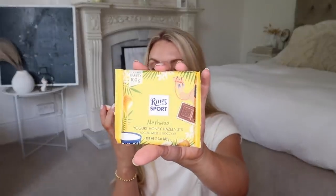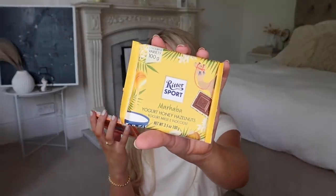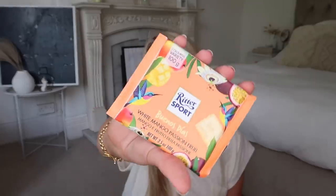A couple of Ritter Sport chocolates — you guys know I'm obsessed. They always remind me of duty free. I picked up a couple of new flavours I've never seen before: yogurt honey hazelnuts, and white mango passion fruit — that one sounds right up my street. I love white chocolate so I think I'm really going to like that one.